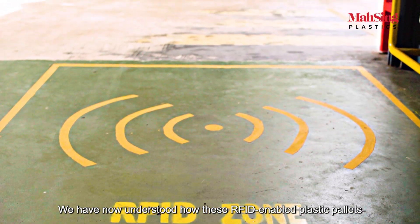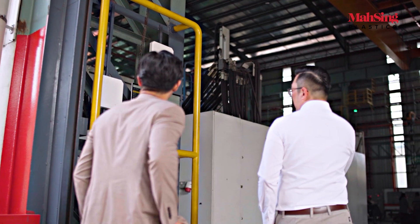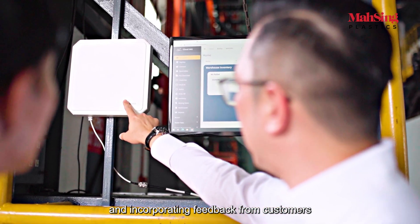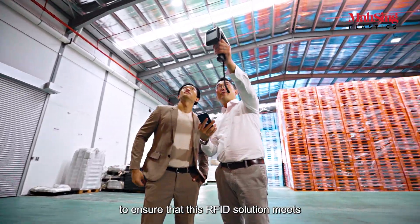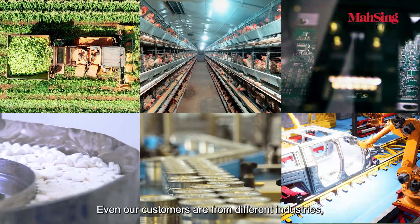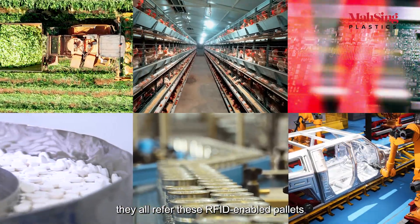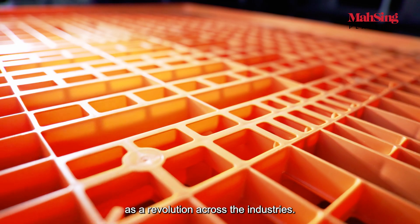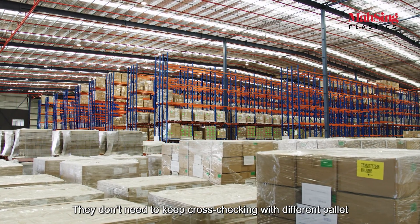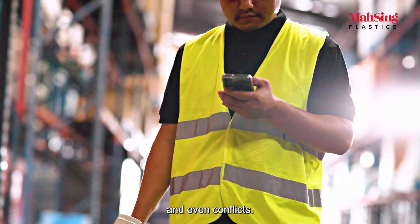We have now understood how these RFID-enabled plastic pallets can revolutionize the supply chain. Massing Plastics has been actively seeking and incorporating feedback from customers to ensure that this RFID solution meets and exceeds customer expectations. Even if our customers are from different industries, there's one thing in common — they all refer to these RFID-enabled pallets as a revolution. They don't need to keep cross-checking with different pallet controllers in their business operations, which could cause delays and even conflicts.